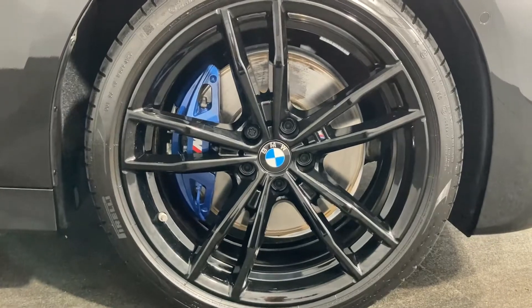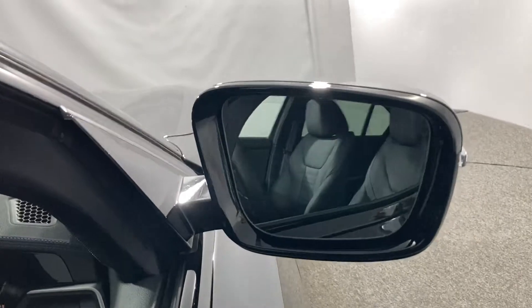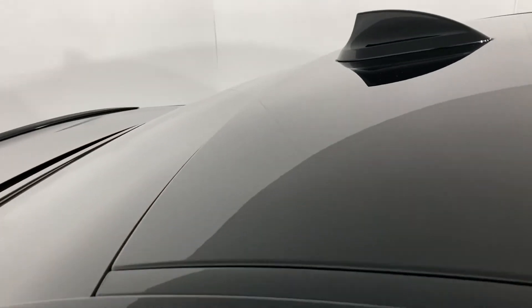Enjoy jet black 19-inch alloys with brilliant blue M Sport brake callipers lurking in the background. This car is finished in a stunning black sapphire metallic paint.